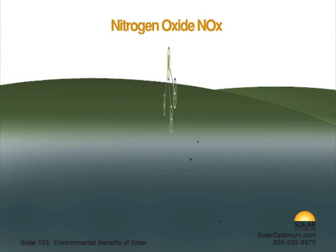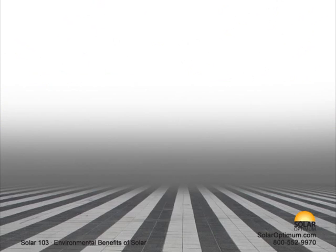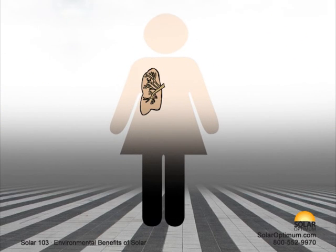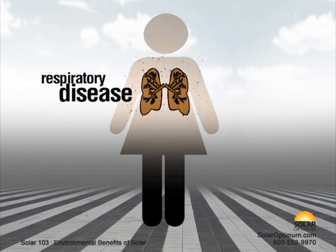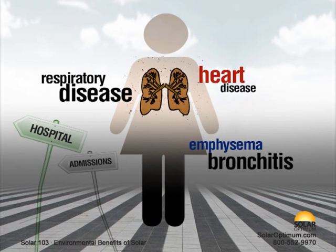NOx reacts with ammonia, moisture, and other compounds to form small particles. These small particles penetrate deeply into sensitive parts of the lungs and can cause or worsen respiratory disease, such as emphysema and bronchitis, and can aggravate existing heart disease, leading to increased hospital admissions and premature death.